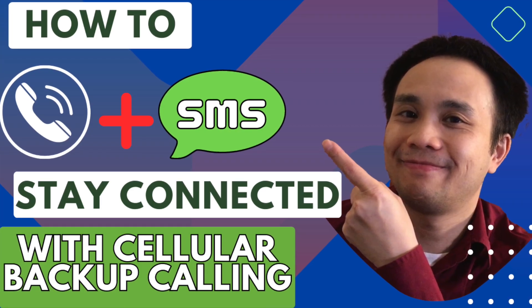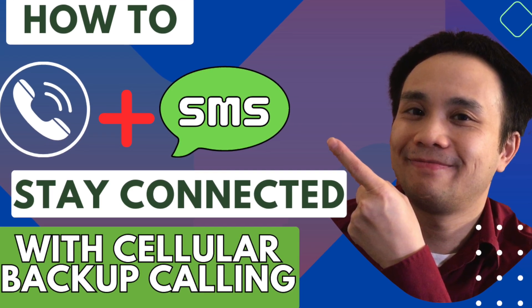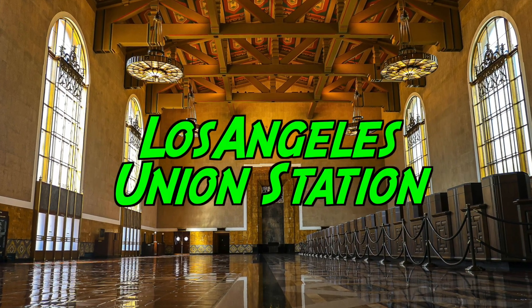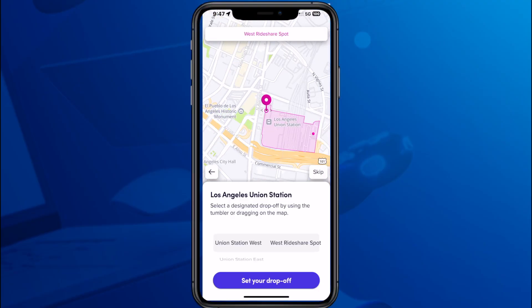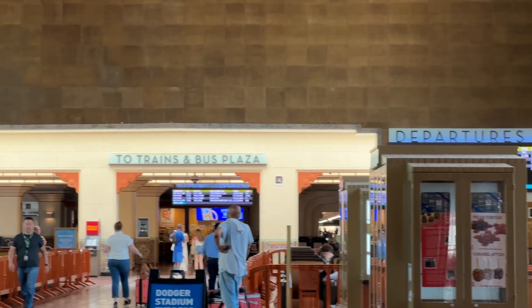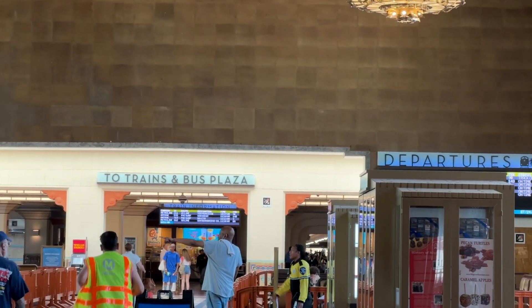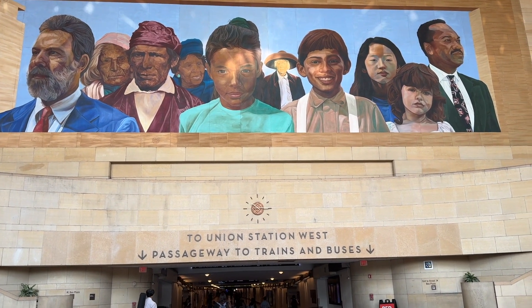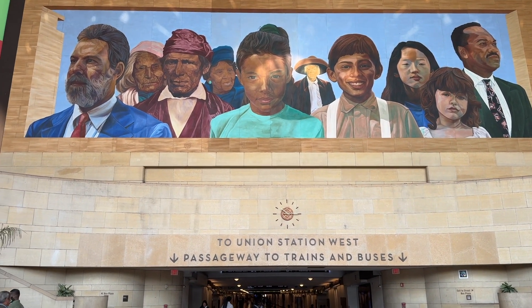If you want to check out the full tutorial on that, I have a video on that as well. Now it's time to head to Union Station to get on my train. The first thing I did was call a Lyft using exclusively my Airalo travel eSIM. I was able to call the Lyft, get the ride, and track the ride. There was no lag, no delay — it just worked like as if I was using my home carrier. And I made it to Union Station without any issues.